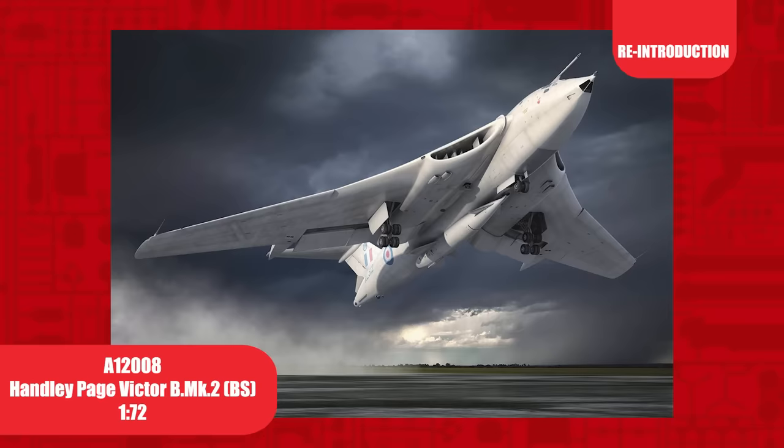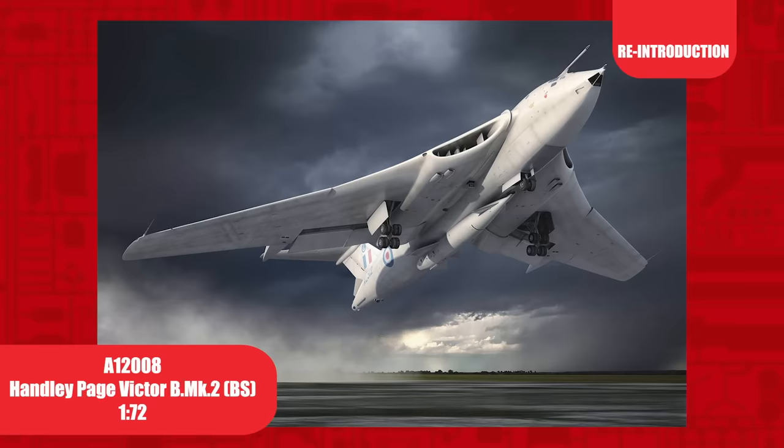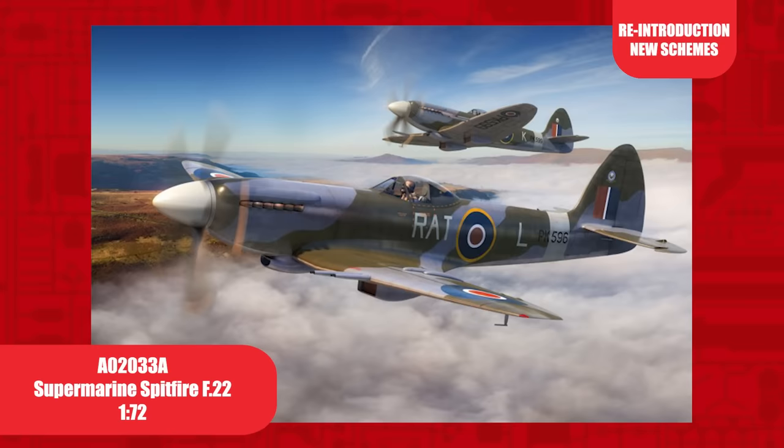Back in the same schemes as it was originally released in 2016, the Victor B Mark II in 1/72nd scale. The two decal schemes included are XL-512, 139 Squadron, RAF Wittering in 1964, and XL-189, RAF Wittering in 1968. The latter went on to serve as a tanker during the Black Buck raids on the Falkland Islands.